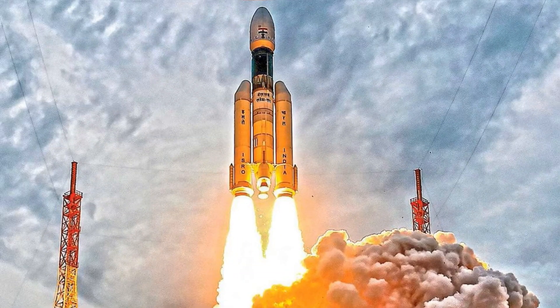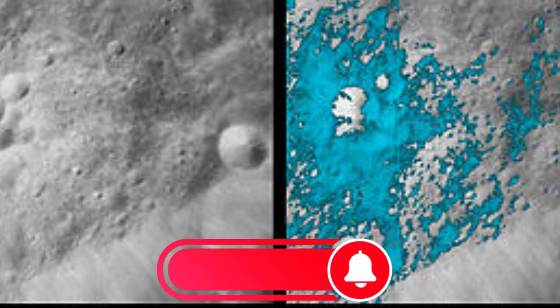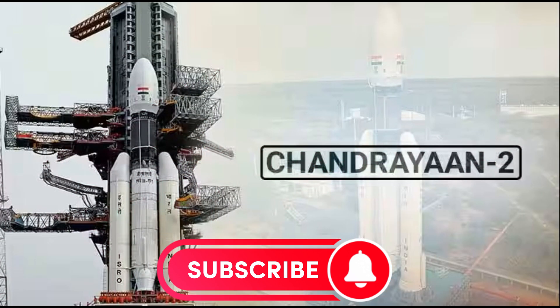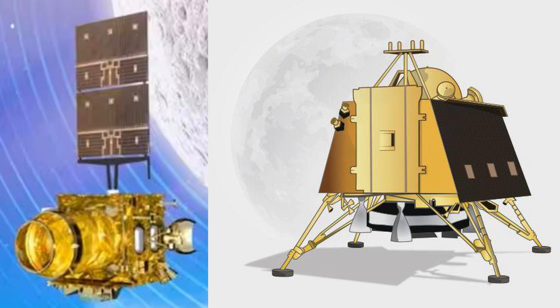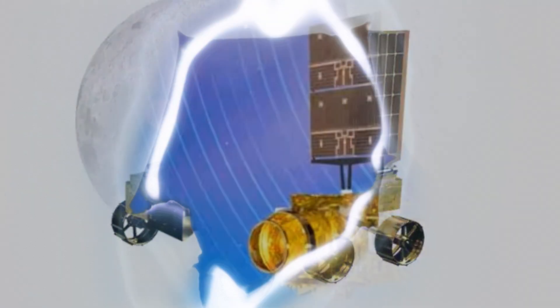Chandrayaan-3, the third lunar exploration mission in India's program, is anticipated to build on the accomplishments of its predecessors. It comes 15 years after the nation's first moon mission in 2008, which proved that the moon has an atmosphere during the day and found water molecules on its dry surface. The July 2019 launch of Chandrayaan-2, which also included an orbiter, a lander, and a rover, was only partially successful.